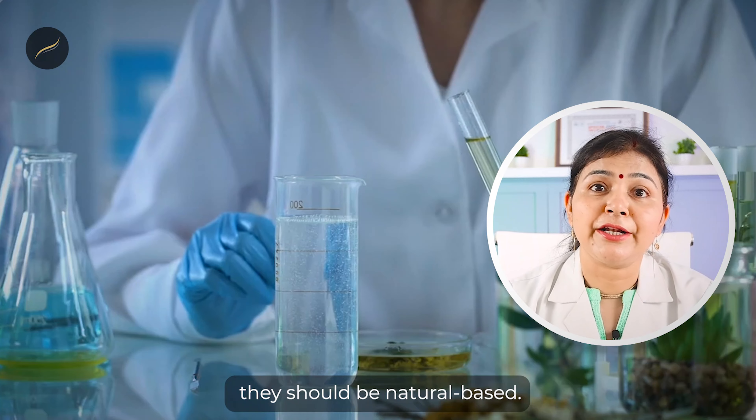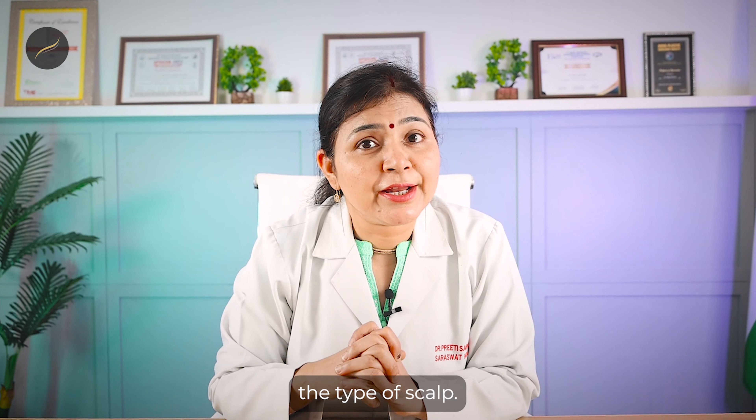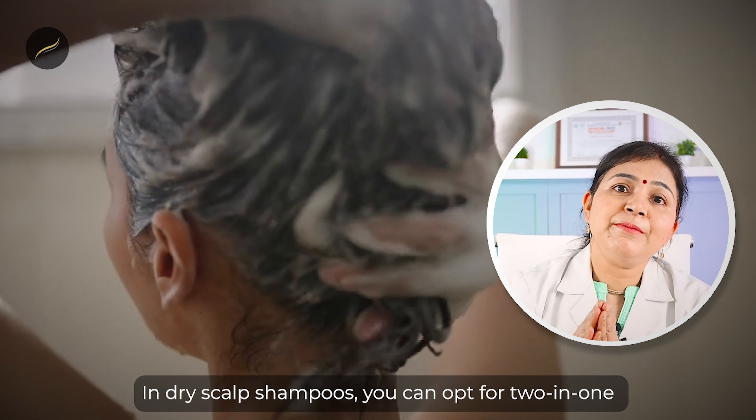Whatever product you put on your scalp, it should not contain excessive chemicals and should be natural-based. Now, importantly, you need to choose your shampoo based on your scalp type — there is a difference between oily scalp shampoos and dry scalp shampoos.